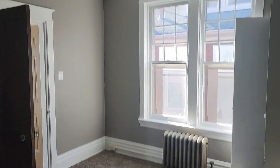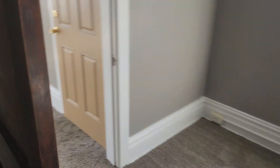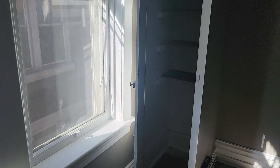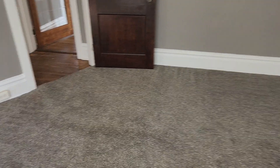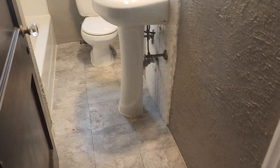Here you've got your first bedroom. This leads out into the living room here. Closet. And your bathroom.